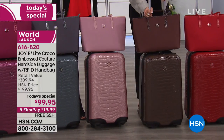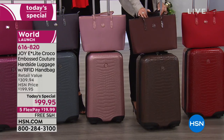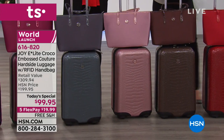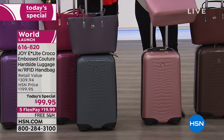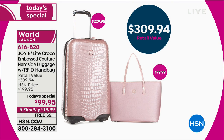Then we move to the espresso — beautiful chocolate bittersweet brown, everybody wanted espresso back and you've got it. Look at that with the handbag, how gorgeous. Blush is killing it — everybody's all over this color, I predict a very early sellout. And remember, you're getting the handbag. Look at that gorgeous blush handbag — you're going to use it, not just with the luggage. The handbag alone is $79.99, the luggage is $229.99.